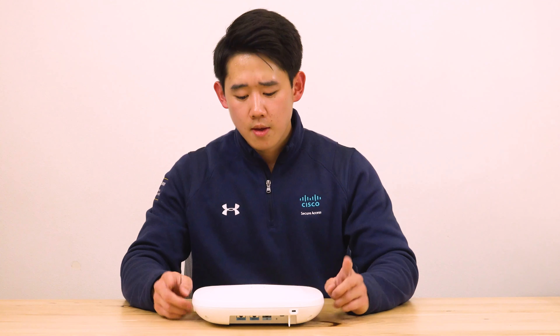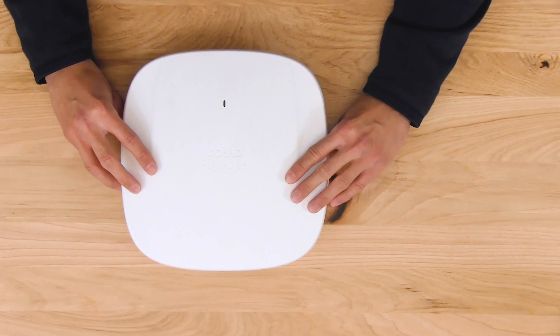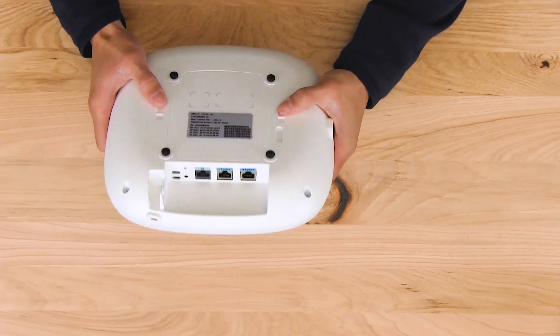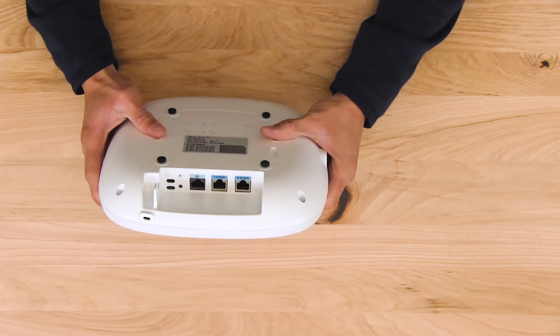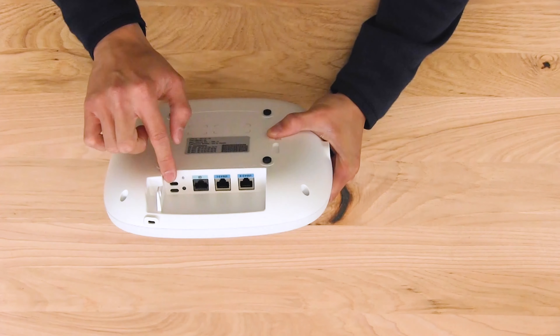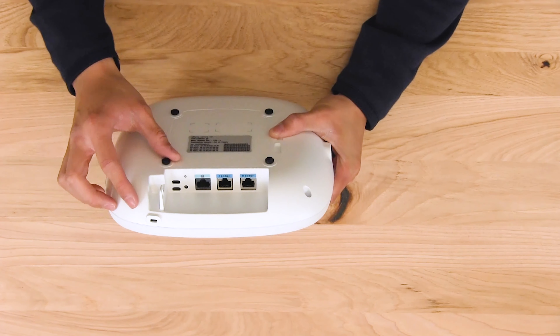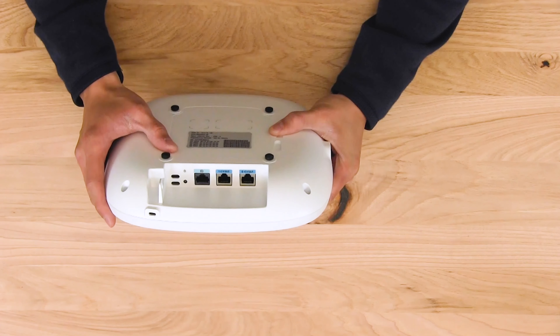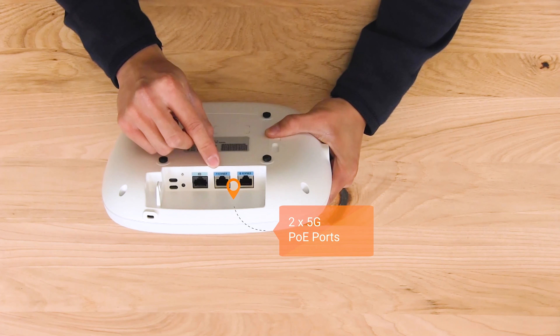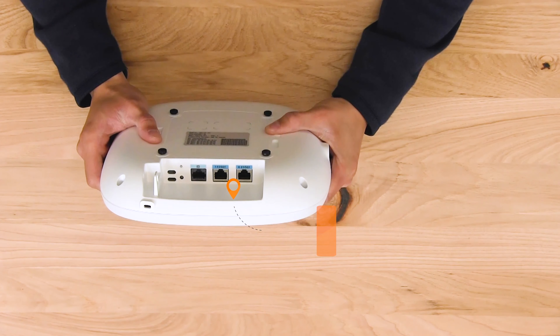With that, let's jump back into the dimensions and mechanical design of the Cisco Catalyst 9136. If we flip the access point over, you'll notice there's a much larger recessed area than before. Compared to the 9130, the recessed area is bigger and the ridge is a lot lower, which makes for a much easier cabling experience. You'll also notice there are two 5 Gig ports.